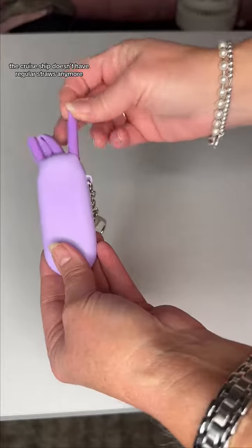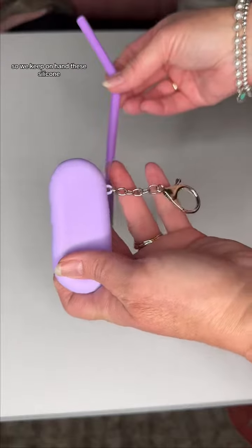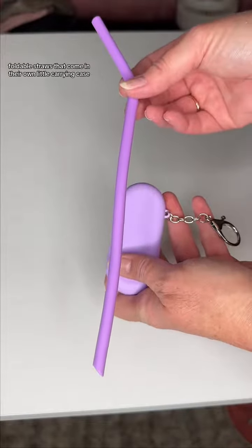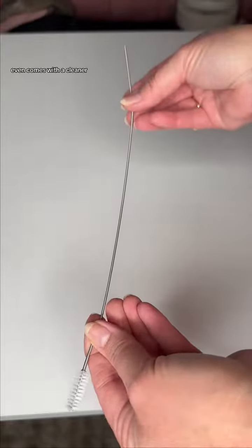The cruise ship doesn't have regular straws anymore — they have edible straws, and we don't like them. So we keep on hand these silicone foldable straws that come in their own little carrying case with a clip to attach to our bag. It even comes with a cleaner.